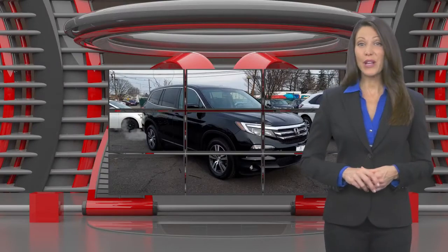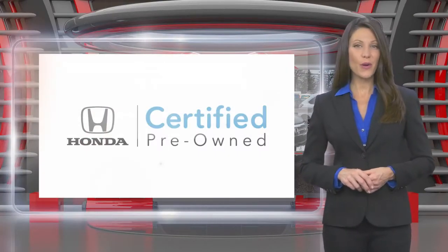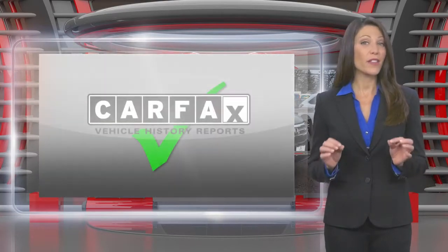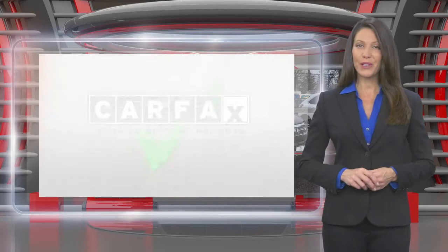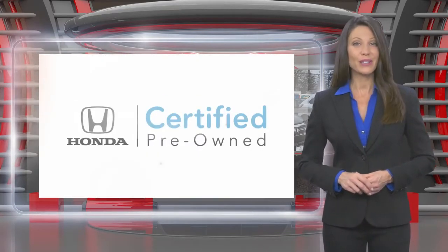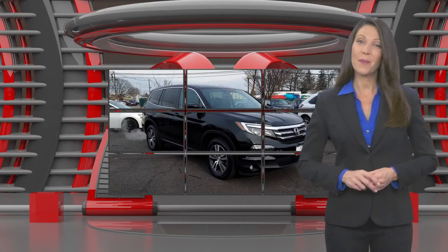This Honda Certified Pre-Owned Vehicle has undergone a thorough inspection to ensure it meets Honda Certified Pre-Owned Vehicle standards. It's backed by one of the most extensive pre-owned vehicle warranties in the business. Honda Certified Pre-Owned Vehicles — everything you expect from a Honda.